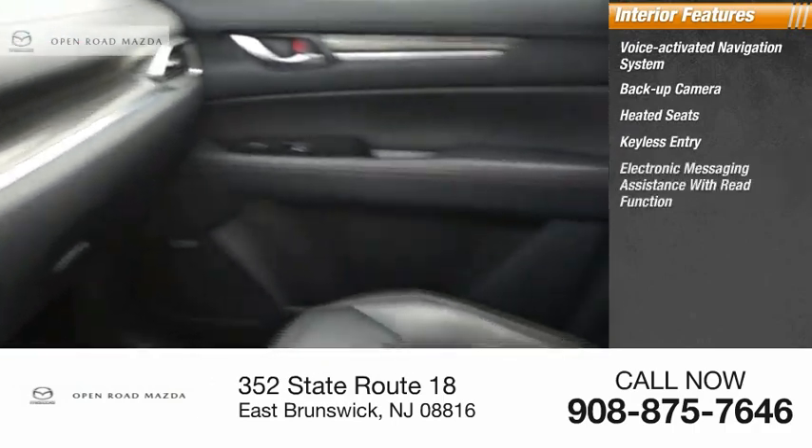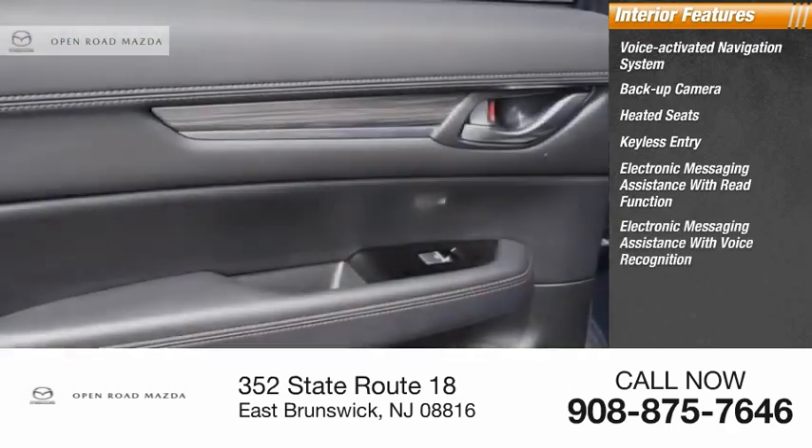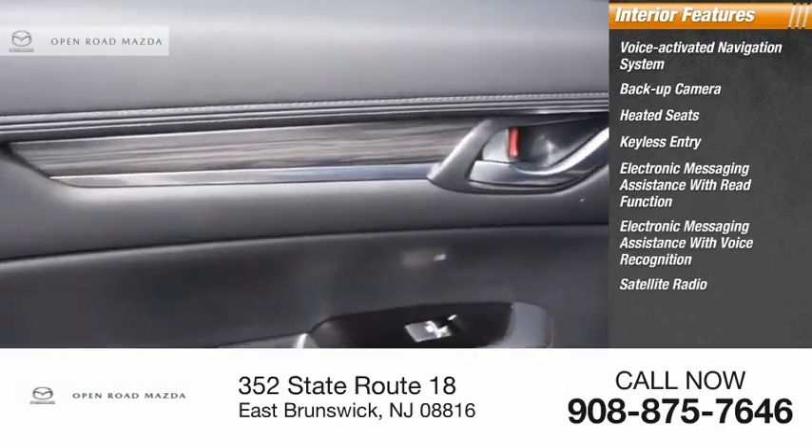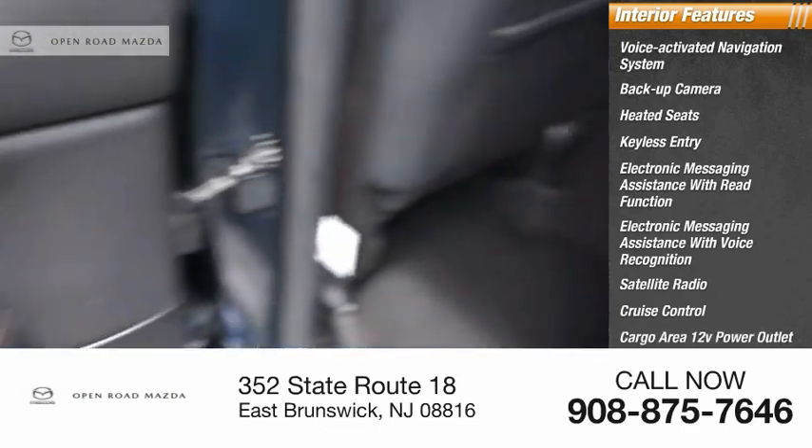Keyless entry, electronic messaging assistance with read function, electronic messaging assistance with voice recognition, satellite radio, cruise control, cargo area 12-volt power outlet, and child safety locks.